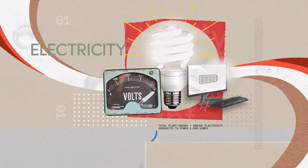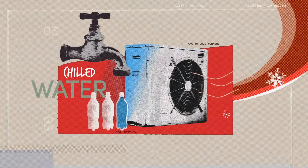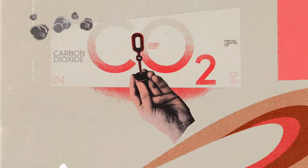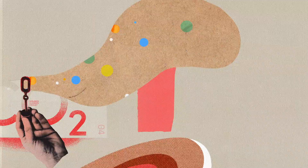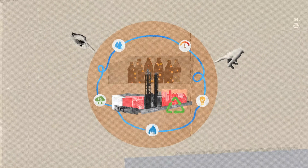Electricity powers the building. Heat sanitizes, dehumidifies, and regulates temperature. Chilled water keeps our workers and beverages cool. Then CO2 is captured, purified, and used to carbonate our beverages rather than escaping into the atmosphere.